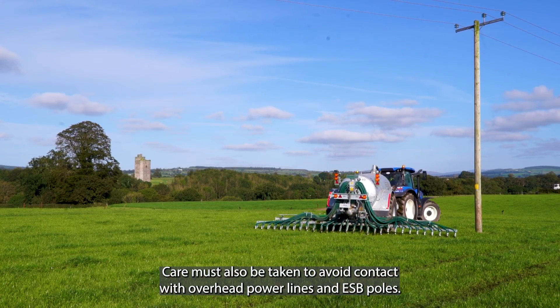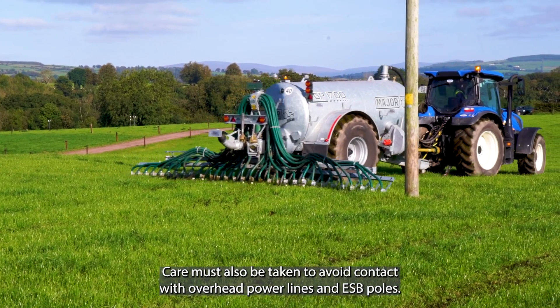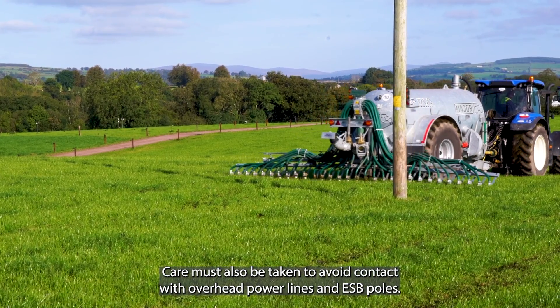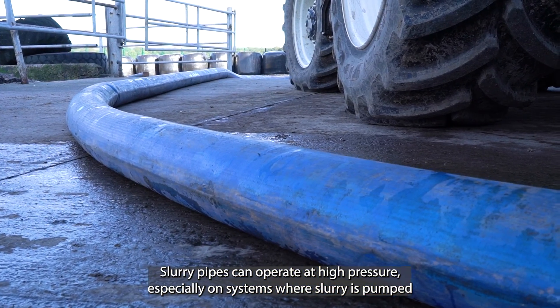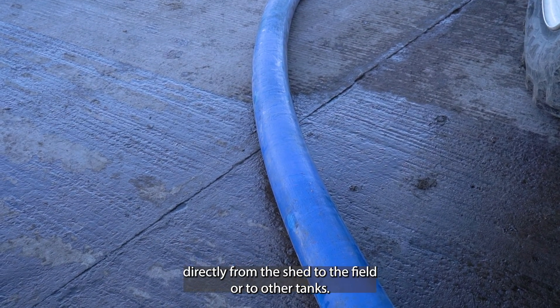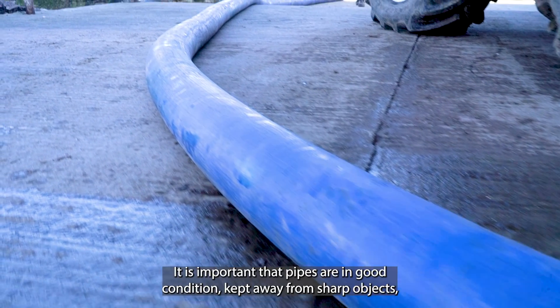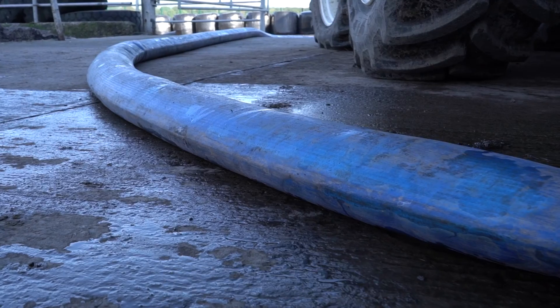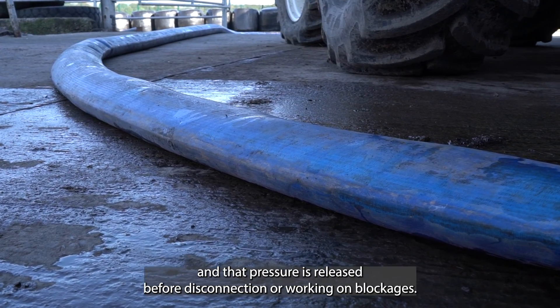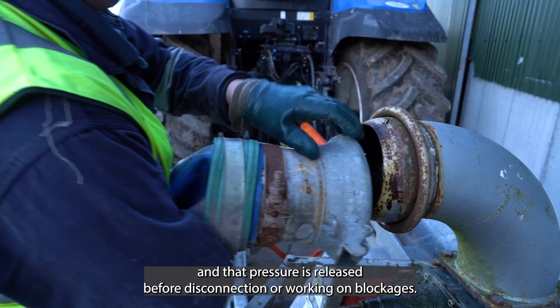Care must also be taken to avoid contact with overhead power lines and ESB poles. Slurry pipes can operate at high pressure, especially on systems where slurry is pumped directly from the shed to the field or to other tanks. It is important that pipes are in good condition, kept away from sharp objects, and that pressure is released before disconnection or working on blockages.